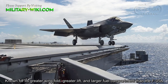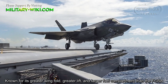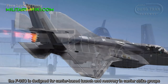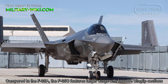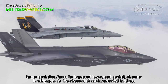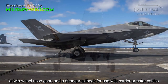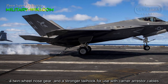Known for its greater wing fold, greater lift, and a larger fuel compartment than the F-35A, the F-35C is designed for carrier-based launch and recovery in carrier strike groups. Compared to the F-35A, the F-35C features larger wings with foldable wingtip sections, larger control surfaces for improved launch speed control, stronger landing gear for the stresses of carrier-arrested landings, a twin-wheel nose gear, and a stronger tail hook for use with carrier-arrested cables.